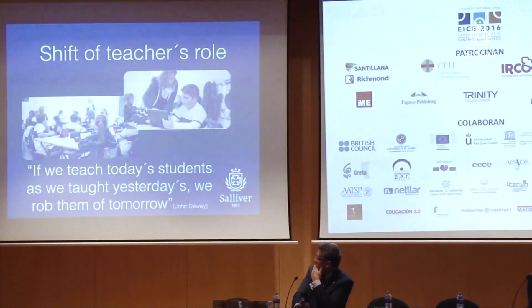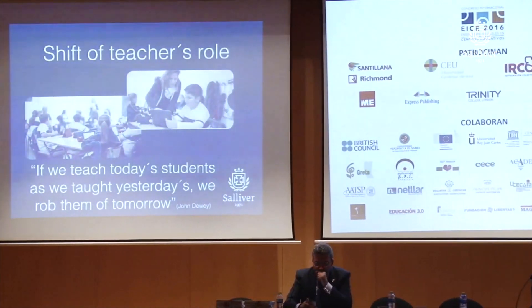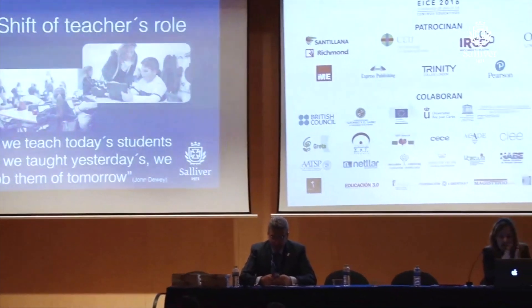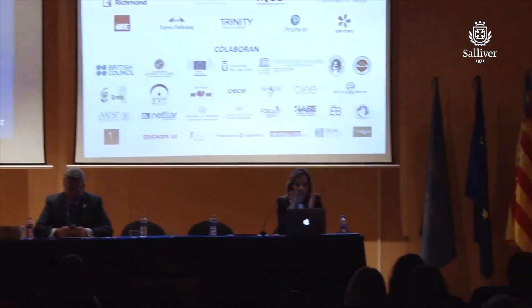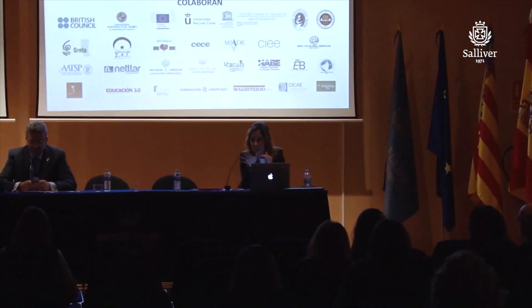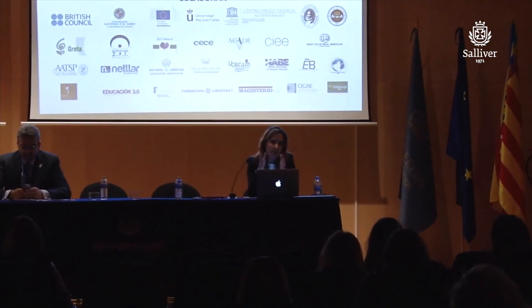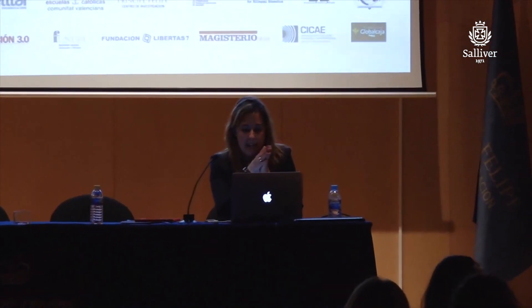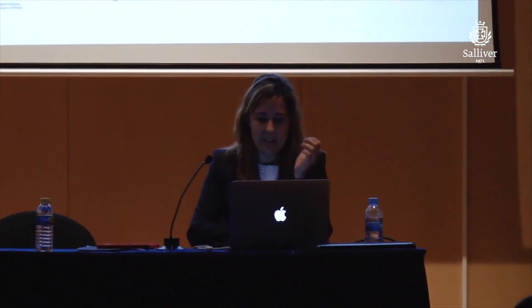How we teach must reflect how our students learn, and it must also reflect the world they will emerge into. They have to be ready for the 21st century. Mobile technologies, as I said before, clearly facilitate this shift as an effective tool and learning engine.